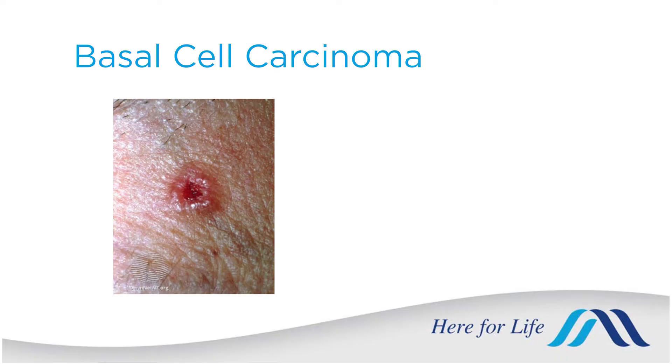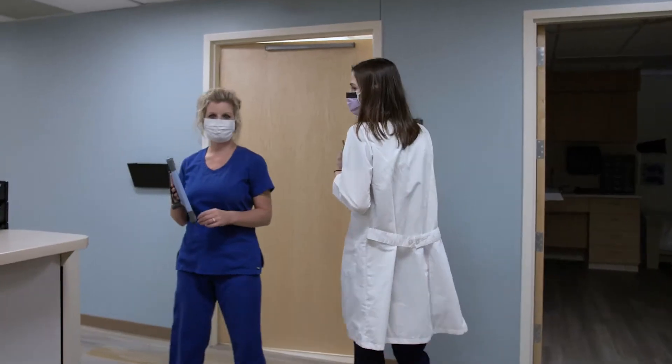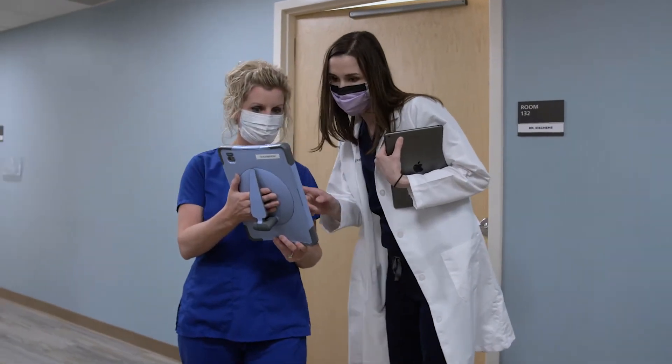In terms of non-melanoma skin cancers, these are caused primarily by sun damage and basal cell carcinoma is the most common. Half of all Caucasians will have at least one of these in their lifetime. They tend to grow very slowly and not threaten your life, but if untreated they continue to grow. Squamous cell carcinoma is a little more aggressive and can spread into local tissue, but can usually be treated with surgical excision as well.